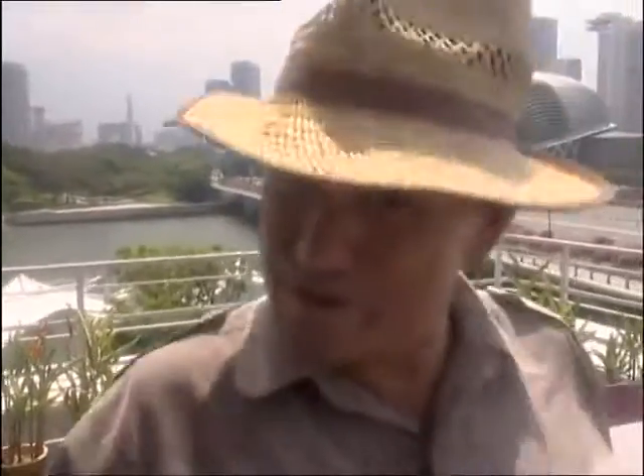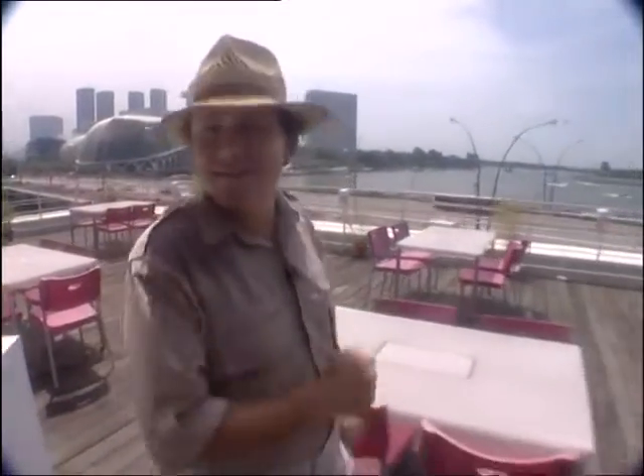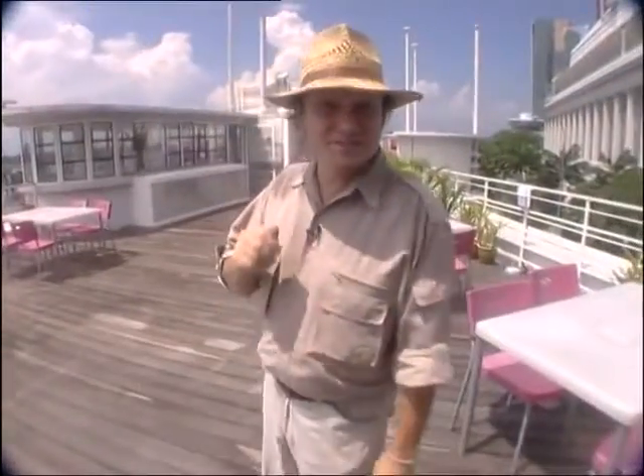I hope you're up for a bit of time travel because we're going over there behind the Fullerton building and back about 180 years in time. Quite pleasurable and an entirely painless experience I assure you.